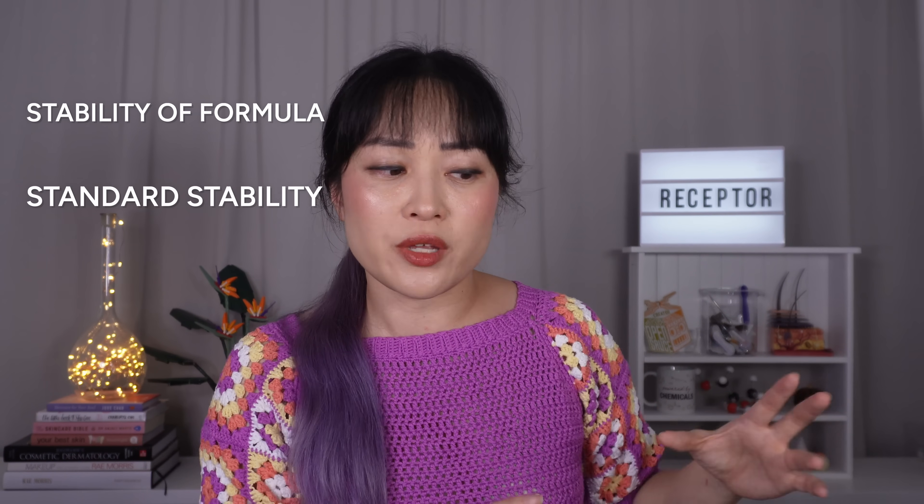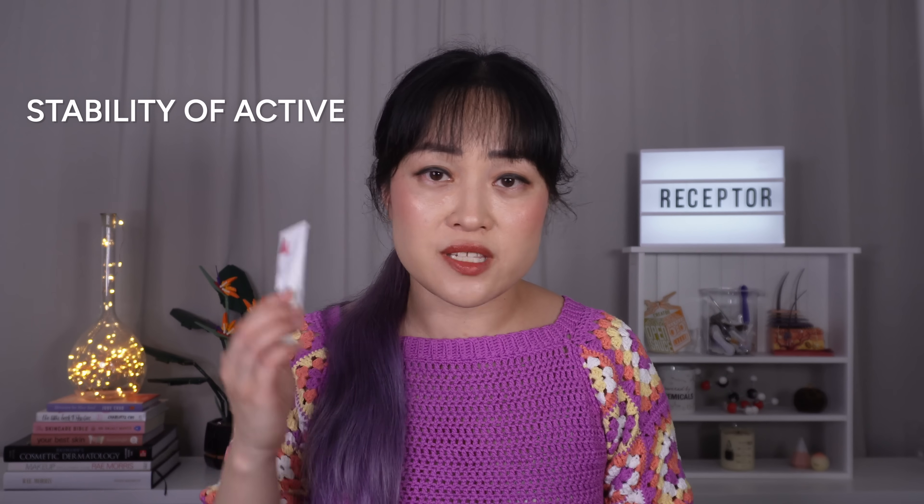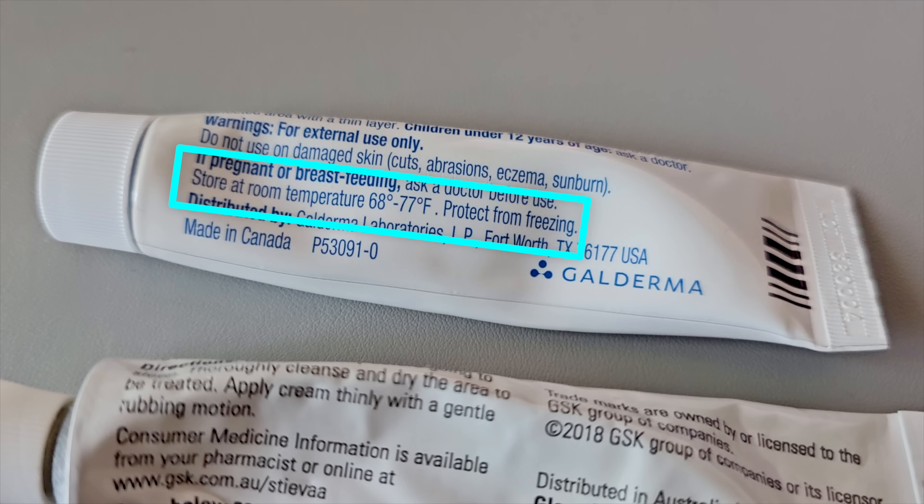You might have a badly formulated 1% retinol that just sits on top of your skin, and then a really well-formulated 0.2% retinol that actually gets more of that retinol down through your skin into the receptors — but if you're only looking at the percentage you'd end up picking the less effective product. There's also better stability regulation for drugs. Drug and cosmetic products are both usually tested for standard stability, but for drug retinoids manufacturers actually need to make sure the active ingredient lasts in their specific formula and in that specific packaging.